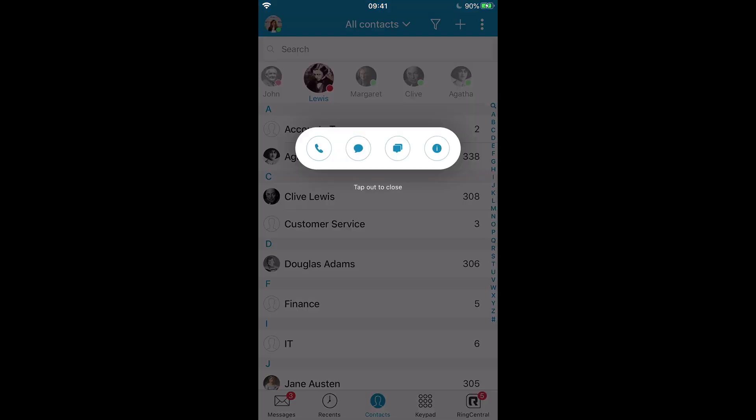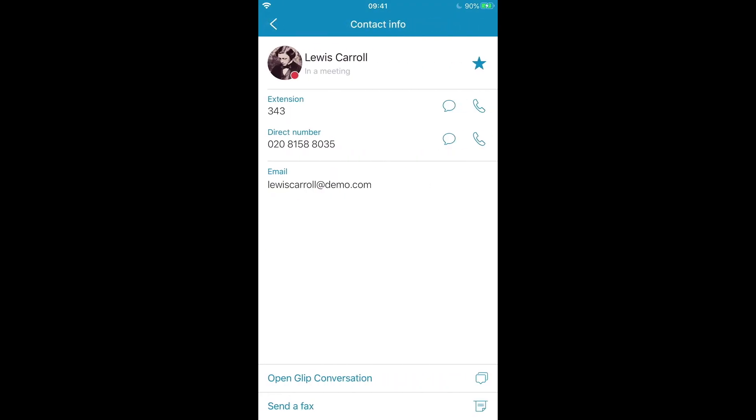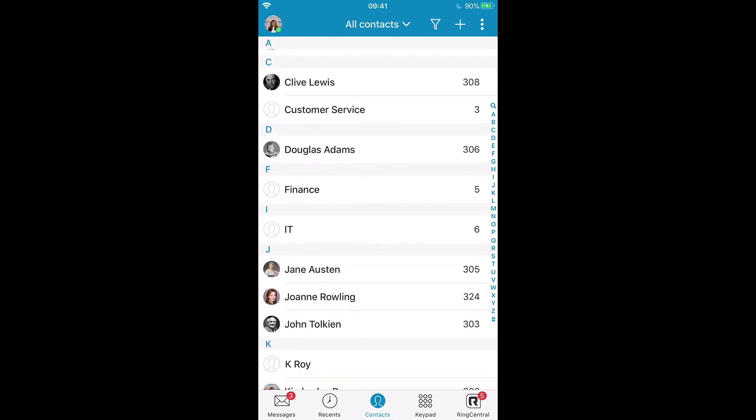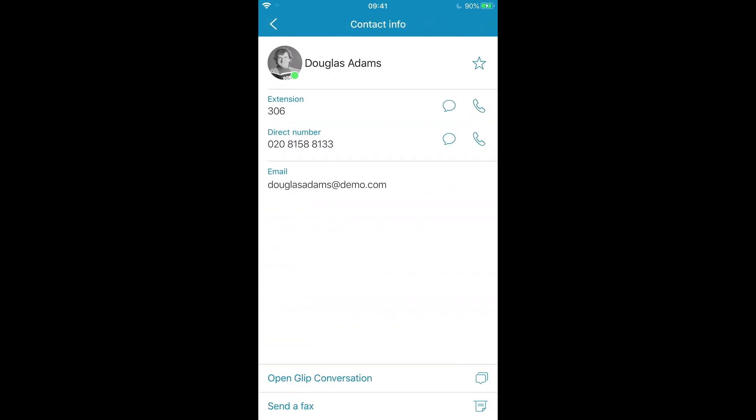If I click here for more information I can see that Lewis has actually updated his status to say that he's currently in a meeting. I can also see his extension, his direct number and his email address. It would be very easy for me to click to call him from here. Similarly, if I need to know the presence of a colleague who isn't saved under my favourites, I can click in on their contact card and see that, for example, Douglas is currently available.